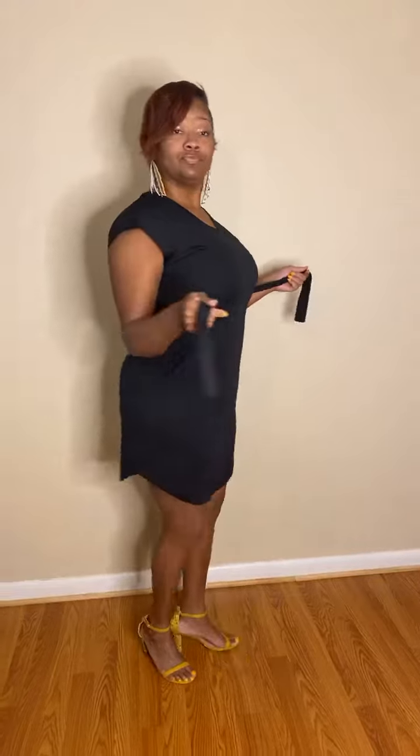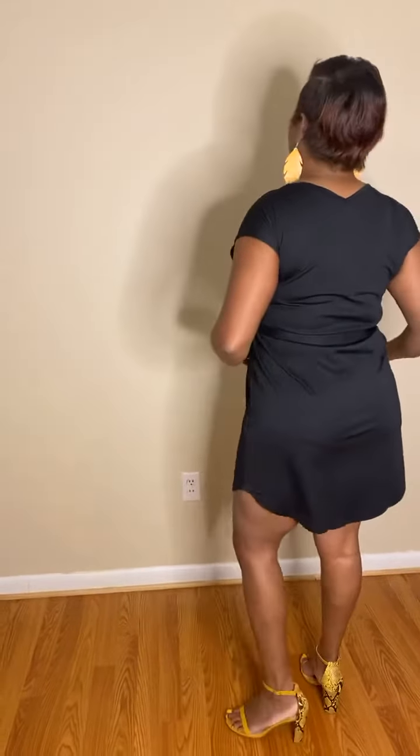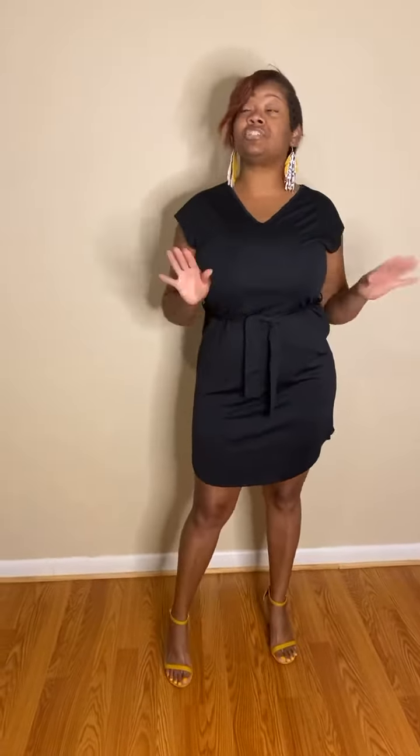So this dress — I paid $5.35. The code, I'm not sure if it's still working, but I will attach it. It has the belt and this is a size large. I like it because I like the little slits on the side. For those that know me, me and Stephanie make jokes about it — she loves long dresses and I love short dresses.